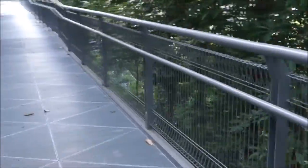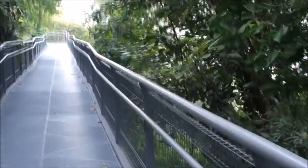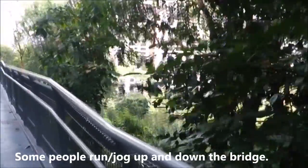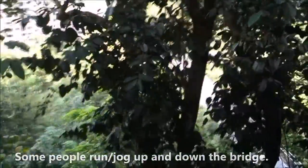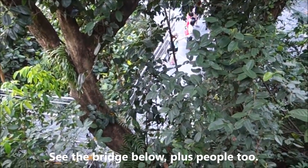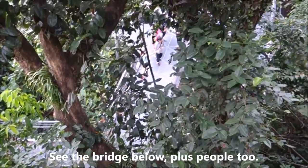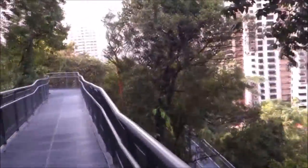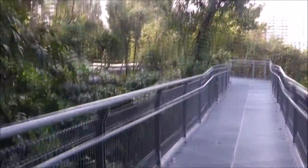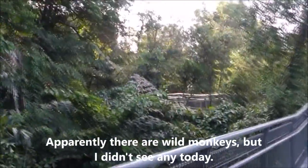And down again. We can go lower. You can look down below - people walking up, and I gotta walk up later. Let's keep going. Warning signs here not to feed any monkeys if you see them. And also stay clear after a heavy rain.